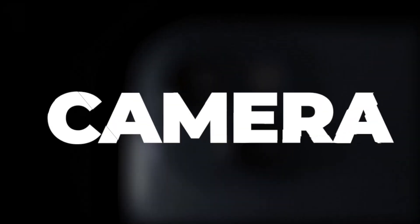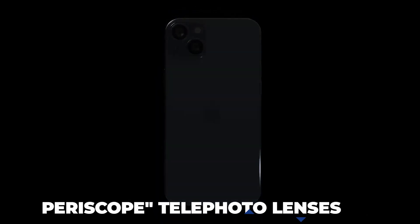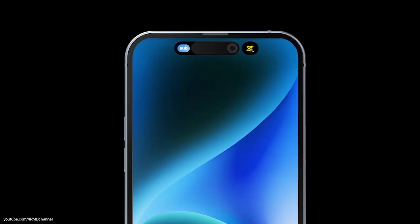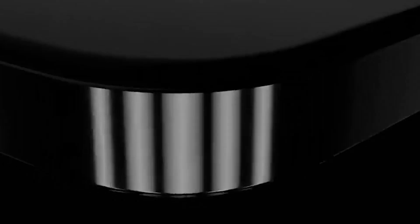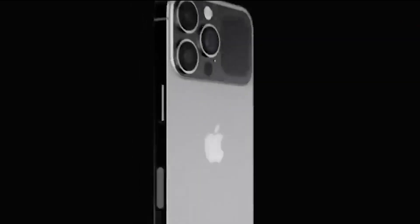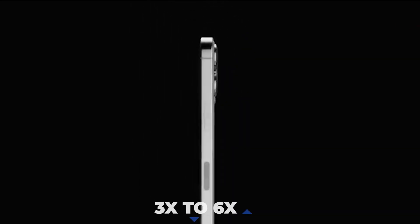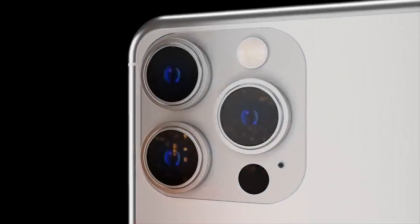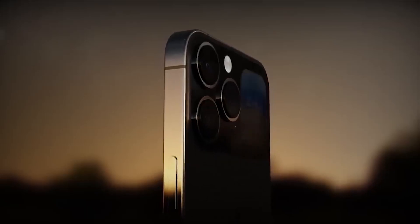Camera: The development of periscope telephoto lenses by Apple has been the subject of numerous rumors. According to Apple analyst Ming-Chi Kuo, only the larger iPhone 15 Ultra will get the periscope camera lens. Since the zoom capabilities of periscope lenses are greater than those of normal telephoto lenses, Apple has decided to improve the iPhone's zoom capabilities from 3x to 6x by featuring periscope lenses in the iPhone 15 Ultra's camera.